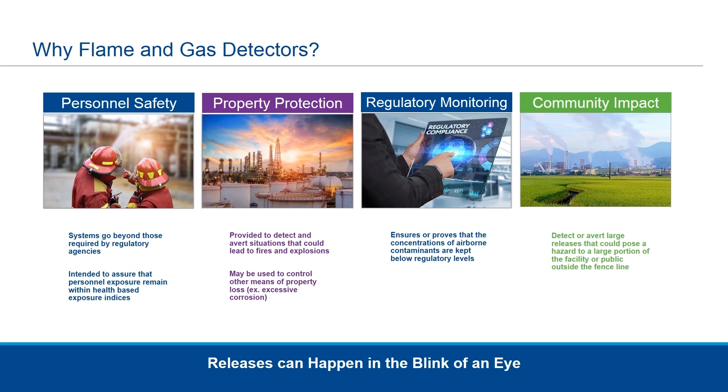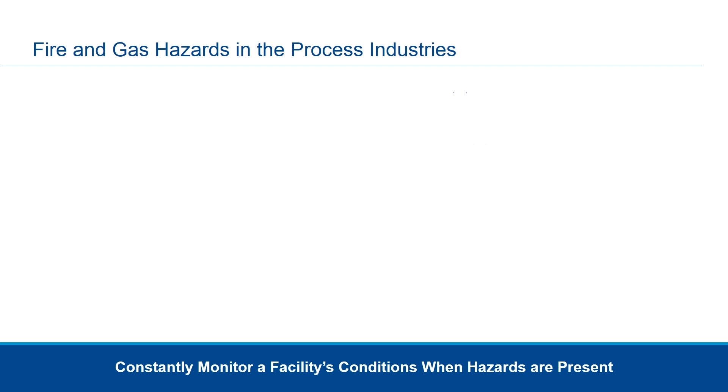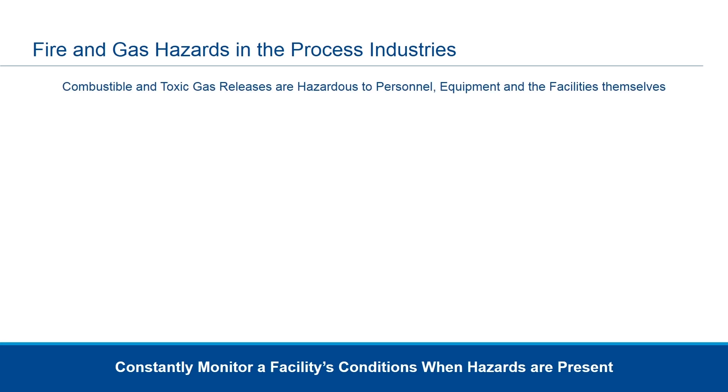Releases can happen in the blink of an eye. So whether it's personnel, property, or our community that we're trying to protect, and the regulations we are trying to follow, we need to understand flame and gas detection technology and how we can use that moving forward. We have both combustible and toxic gases that can be released, providing hazards to our people, our equipment, and the facilities themselves.